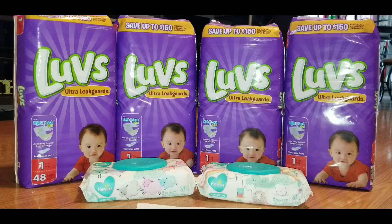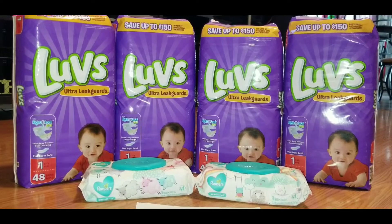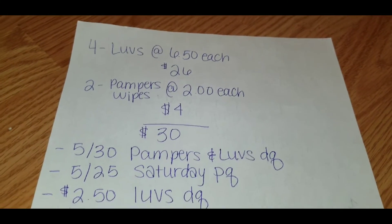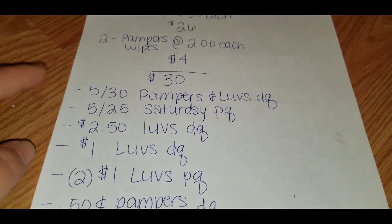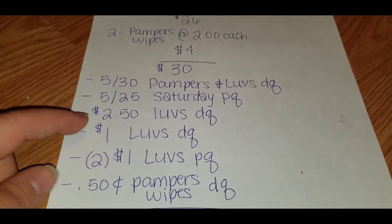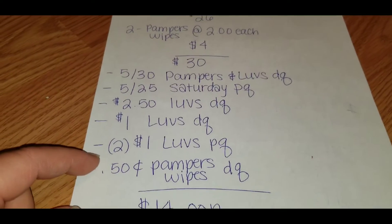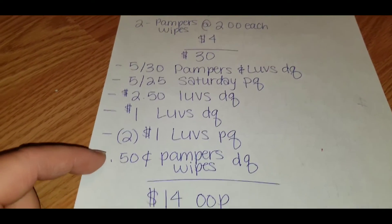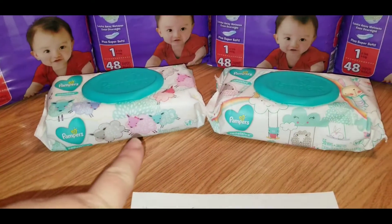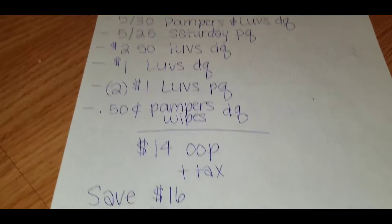I handed my five off of twenty-five paper coupon at the end, and I also used two of the dollar Luvs paper coupons. All the rest of my coupons were digital. Here's the breakdown: the five off of thirty digital coupon, the five off of twenty-five paper coupon, the two dollar fifty Luvs digital coupon, the one dollar off Luvs digital coupon, two one-dollar Luvs paper coupons, and the fifty-cent Pampers wipes digital coupon. That brought my subtotal down to fourteen dollars plus tax — I saved a total of sixteen dollars on this transaction.